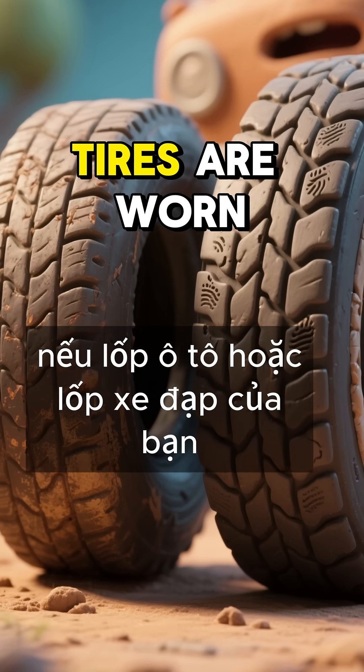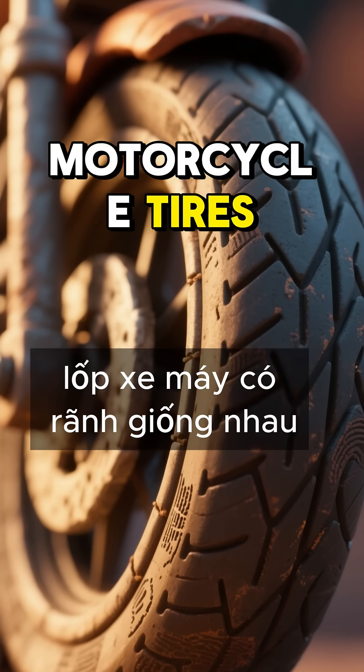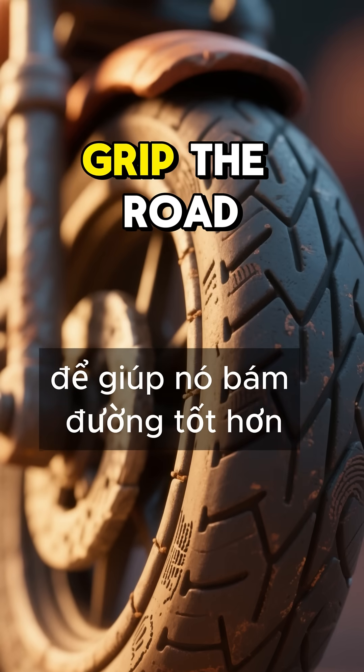If your car tires or bike tires are worn down to the point where the grooves are shallow, you need to replace them immediately. Motorcycle tires have the same grooves, but the rear tire also has horizontal grooves to help it grip the road better.